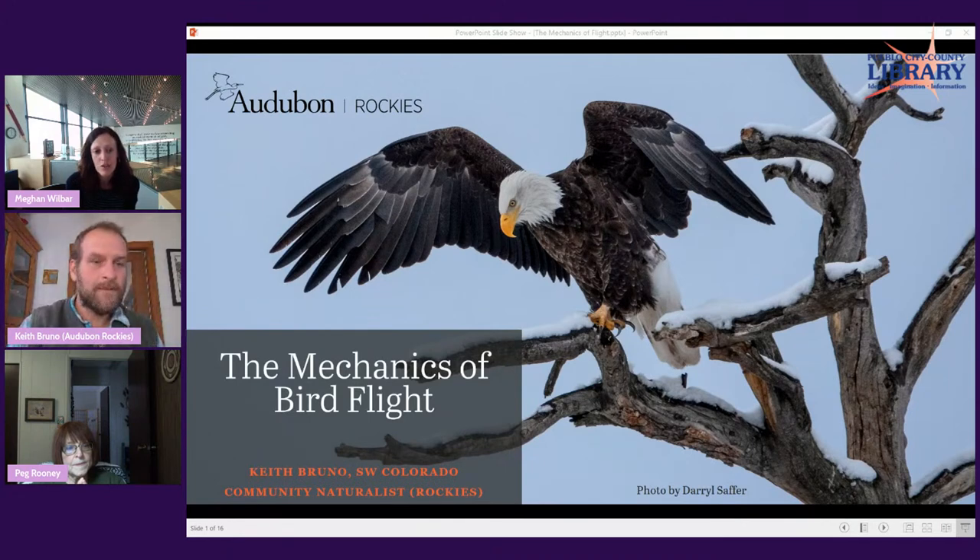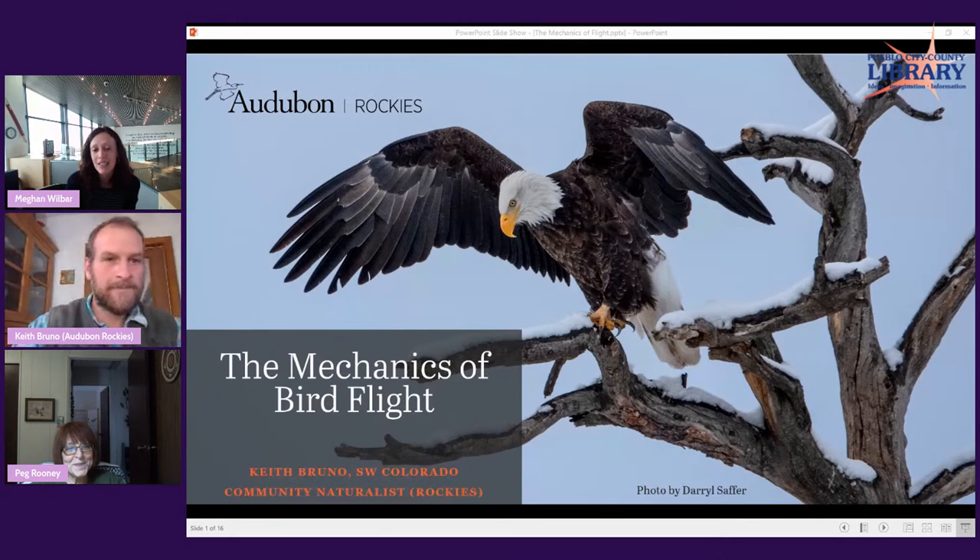He received a master's degree in natural resources with an environmental education certificate from the University of Idaho. He enjoys teaching about birds, native plants, pollinators, food security, snow science, and generally anything that gets him outdoors. He will be answering questions at the end, so please type your questions into the chat box.